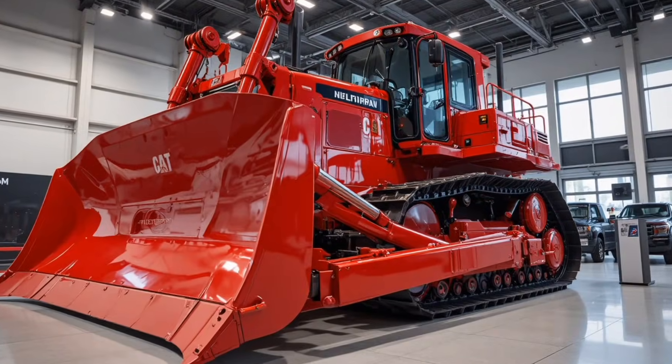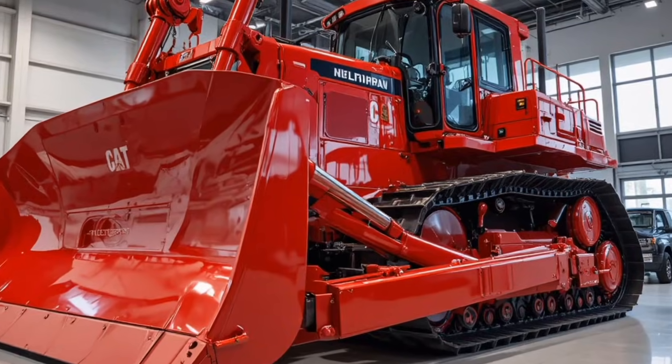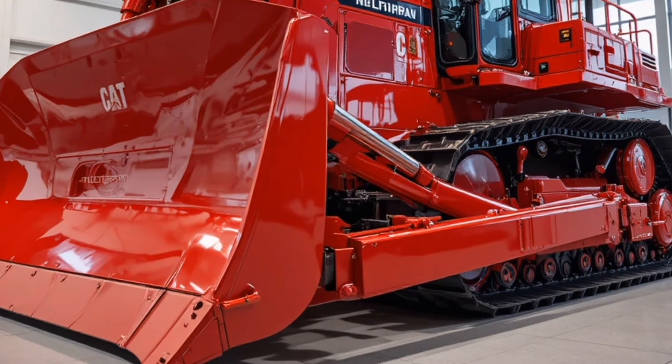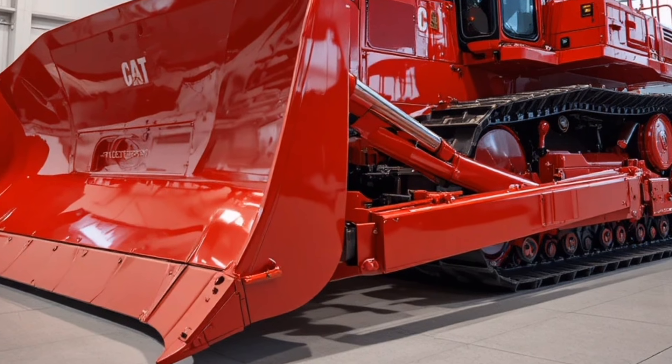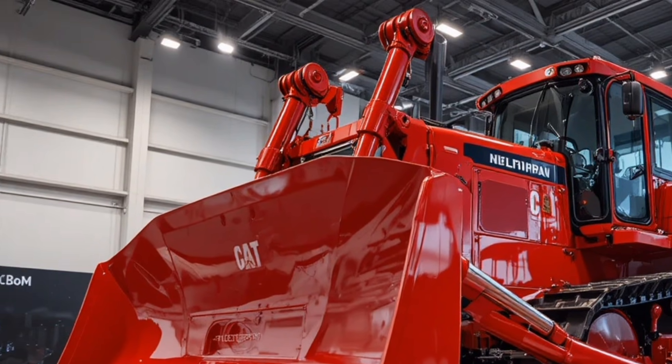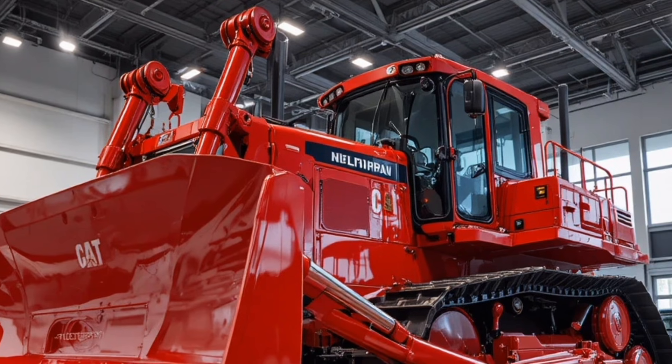Hello everyone, welcome back to the channel. Today we're diving into an exciting look at the Caterpillar D19 Concept Bulldozer, a next-generation heavy machine designed to push the future of construction, mining, and industrial earth moving into a brand new era.